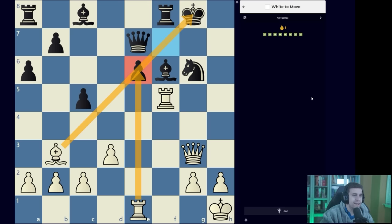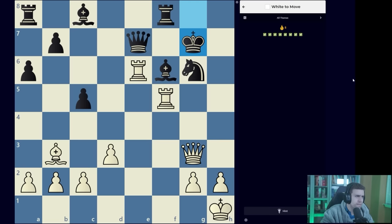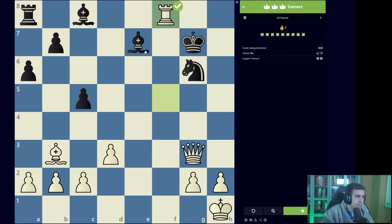After rook takes G6, it seems like black has to take the rook with the bishop — otherwise the discovery is totally devastating, we take the bishop with check and win everything. After bishop takes G6, now we play queen takes G6 check. Nothing changes: if black blocks with the bishop, we have bishop takes G6; if queen G7, same; and if king H8, we still have the ladder mate with rook H5. Whole board awareness is very important, as well as resisting the temptation to play the super tempting first move queen takes G6. We play rook takes G6 — king G7 is solved and the puzzle is complete.